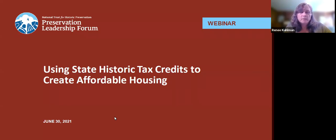Today's webinar focuses on how state historic tax credits can help repurpose historic buildings to create new units of affordable housing. Before we begin, we would love to hear your level of knowledge — are you a newbie, are you somebody who's really experienced, or are you somewhere in between? So if you wouldn't mind sharing in the chat your level of expertise, we sure would appreciate it.